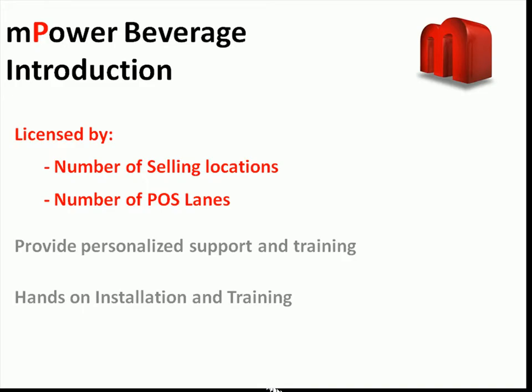Empower is licensed by the number of selling locations and the number of Point of Sale registers that you have. You can add users or install the BackOffice application on additional computers at no extra cost.